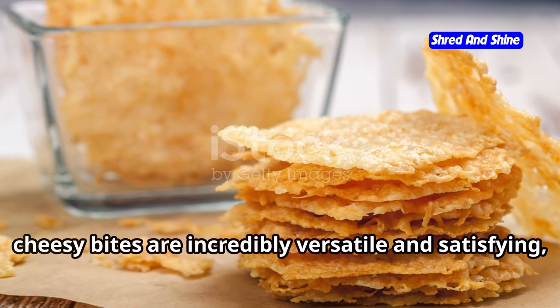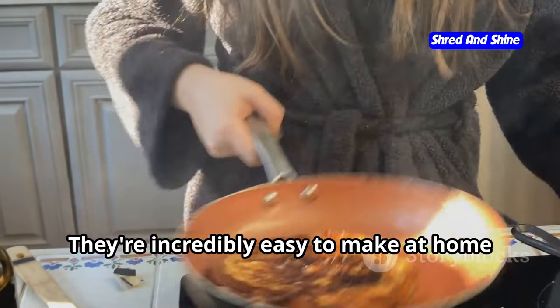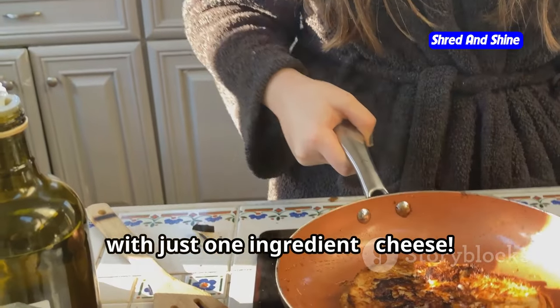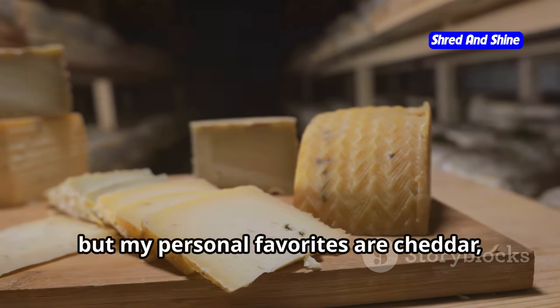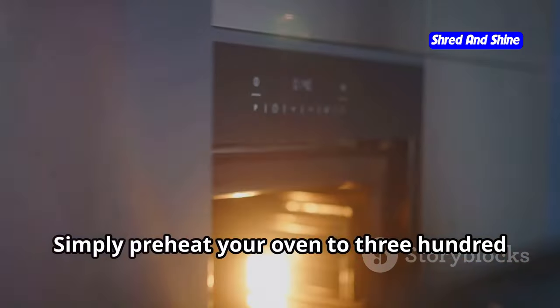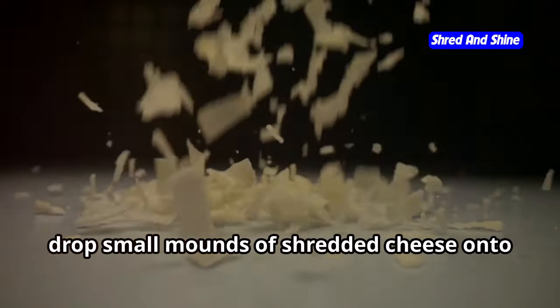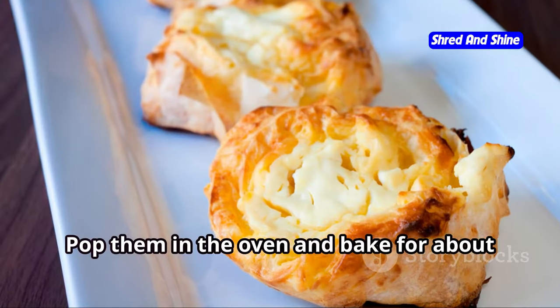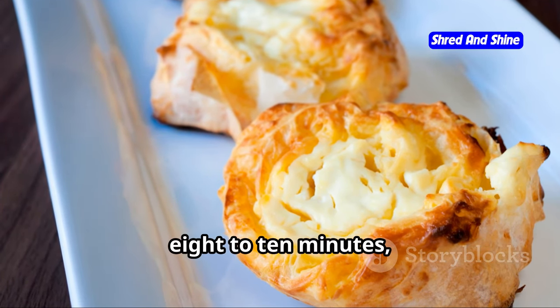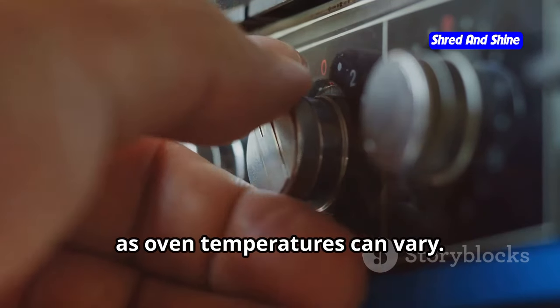These crispy, cheesy bites are incredibly versatile and satisfying, making them the perfect go-to snack when hunger strikes. The best part? They're incredibly easy to make at home with just one ingredient: cheese. You can use any cheese you like, but my personal favorites are cheddar, mozzarella, and parmesan. Simply preheat your oven to 350°F and line a baking sheet with parchment paper, then drop small mounds of shredded cheese onto the baking sheet. Pop them in the oven and bake for about 8 to 10 minutes or until the edges turn golden brown and bubbly.